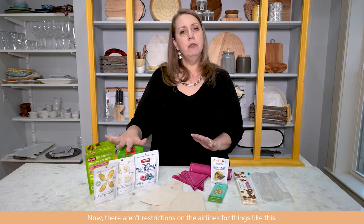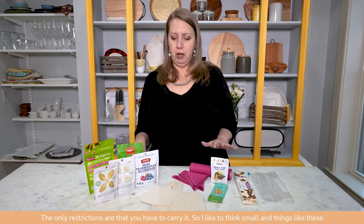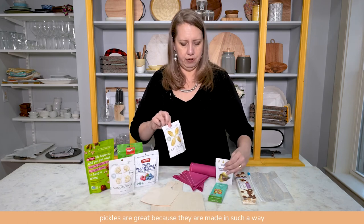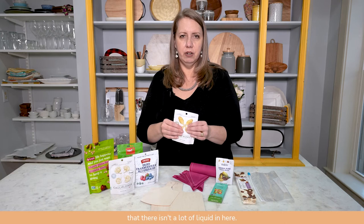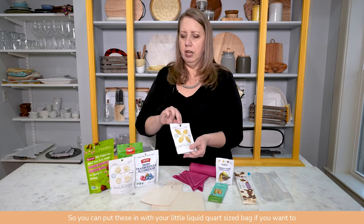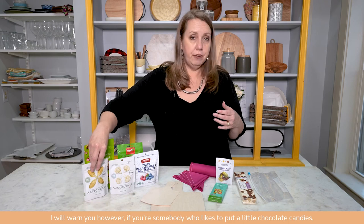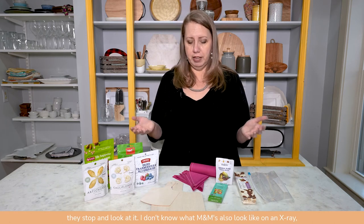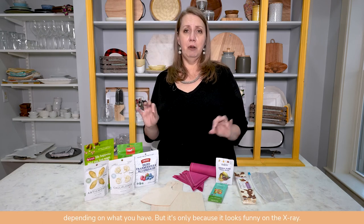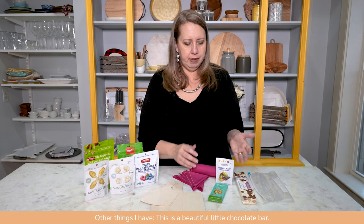There aren't restrictions on airlines for things like this — the only restrictions are around how you carry it, so think small. Things like these pickles are great because they're made in a way that there isn't a lot of liquid; they're moist but not liquidy, so you can put them in your quart-size bag if you want. I will warn you: if you pack M&Ms, they stop and look every time — apparently M&Ms look funny on an X-ray. They'll pull it out, laugh, and confirm they're just M&Ms.